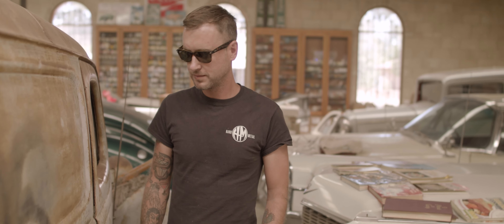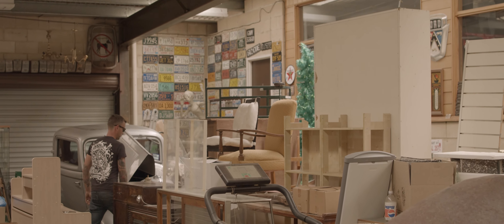He was building cars since back in the 50s. So he'd phased out of building cars by the time I was around.